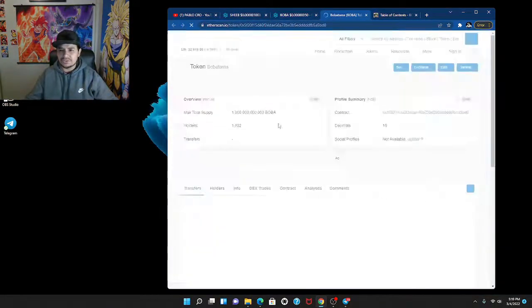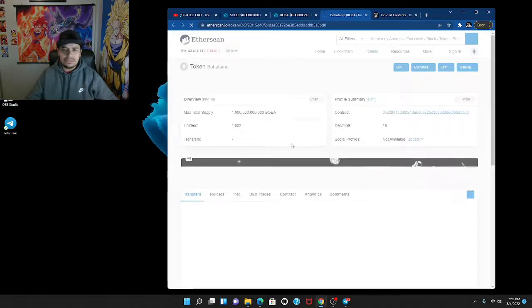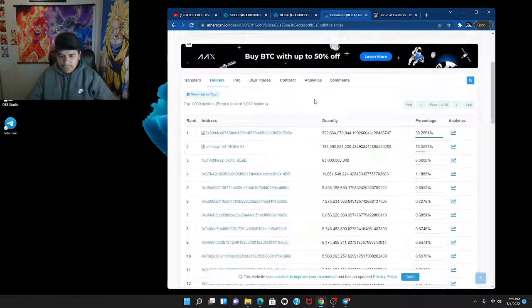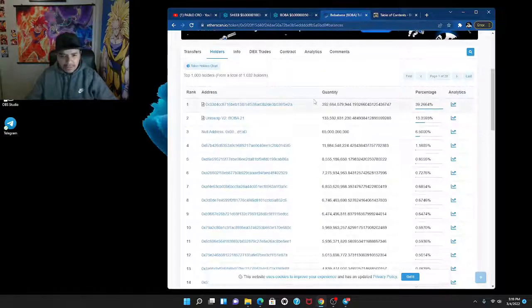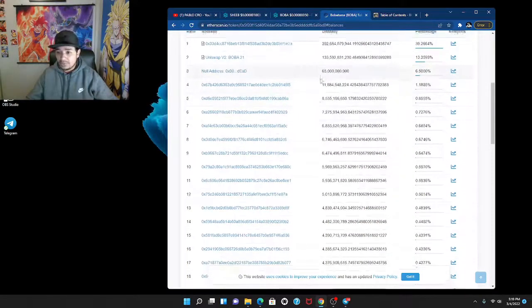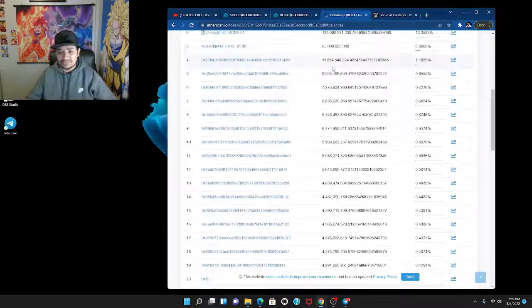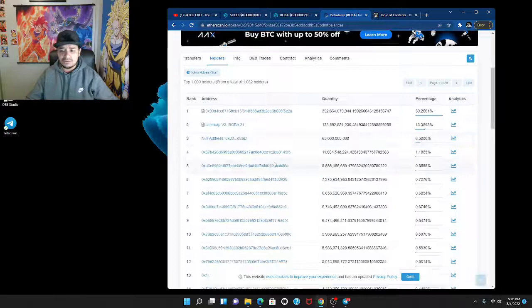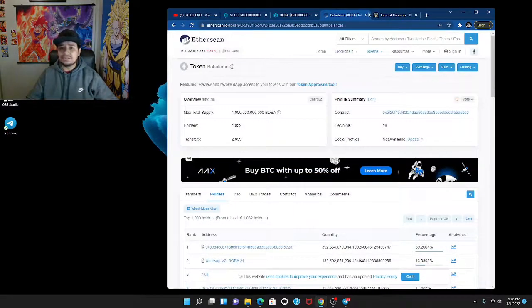Let's jump over to their EtherScan. I'm guessing that's the deployer wallet. We have the Uniswap wallet and the dead wallet — they burned 6.5% already. The biggest wallet holds just 1% and it goes down from there. EtherScan looks good in my eyes — everything looks good.